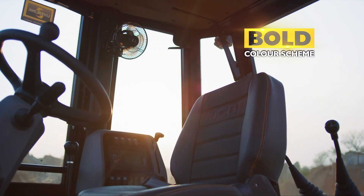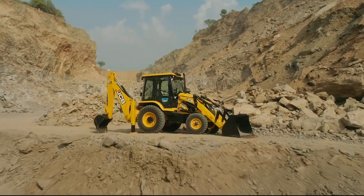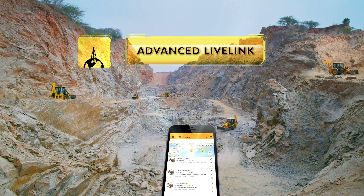Enhanced cabin look and interiors, Auto-Stop which stops the engine within 6 minutes of inactivity to save fuel, and Advanced LiveLink for 24/7 monitoring.